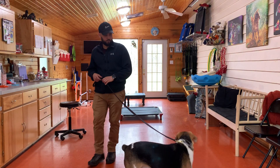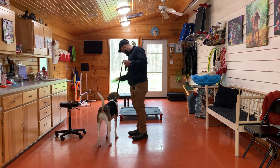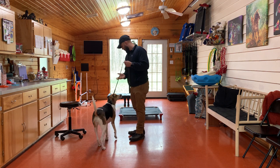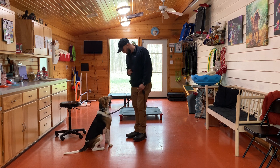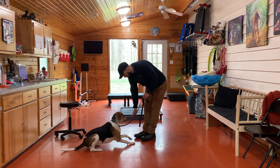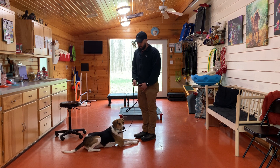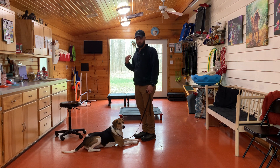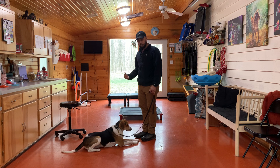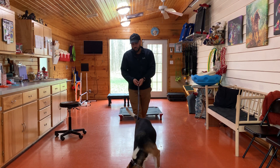'Willow let's go. Good. Willow sit, sit. Good sit. Willow down. Good down.' And there she did it without any pressure, which shows you that she's learning — she doesn't want to feel that pressure so she's going to listen before it happens. Good Willow.